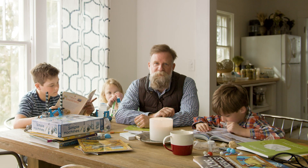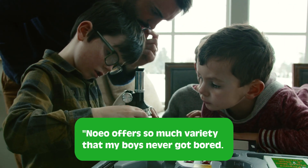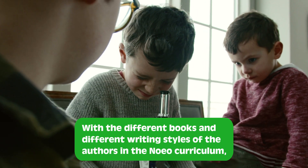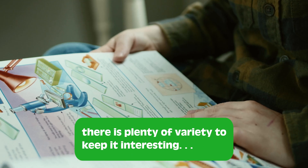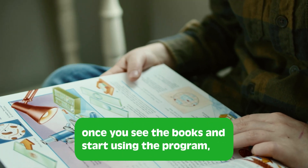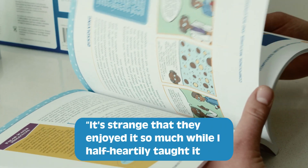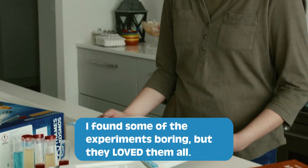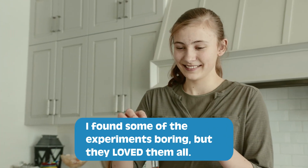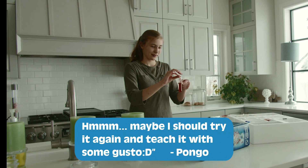Here's what some of our families have said about Noeo: Noeo offers so much variety that my boys never got bored. With the different books and different writing styles of the authors in the Noeo curriculum, there's plenty of variety to keep it interesting. Once you see the books and start using the program, it really comes alive. It's strange that they enjoyed it so much while I half-heartedly taught it. I found some of the experiments boring, but they loved them all. Maybe I should try it again and teach it with some gusto.